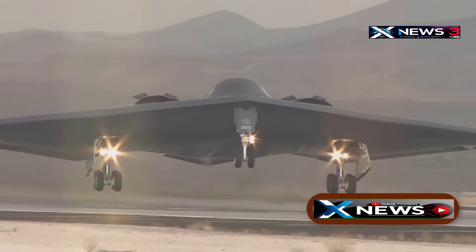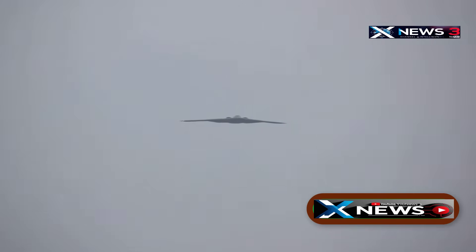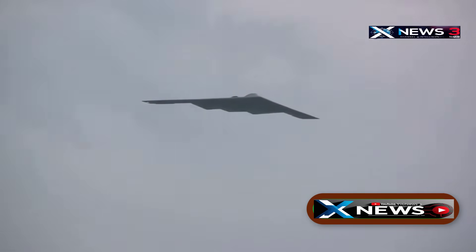On June 21st, 2025, a large formation of B-2 bombers took off from Whiteman Air Force Base in Missouri, all under total secrecy. What followed was a complex deception game in the art of war.